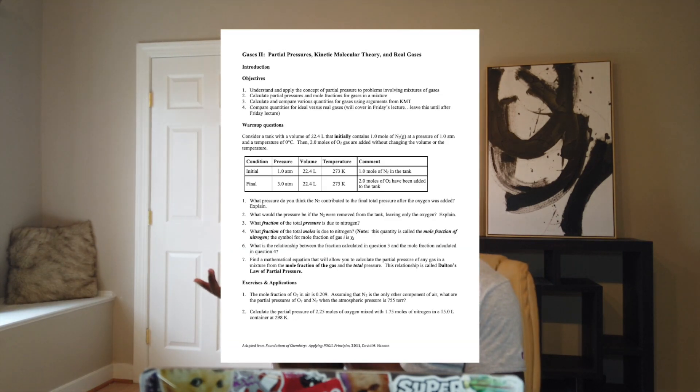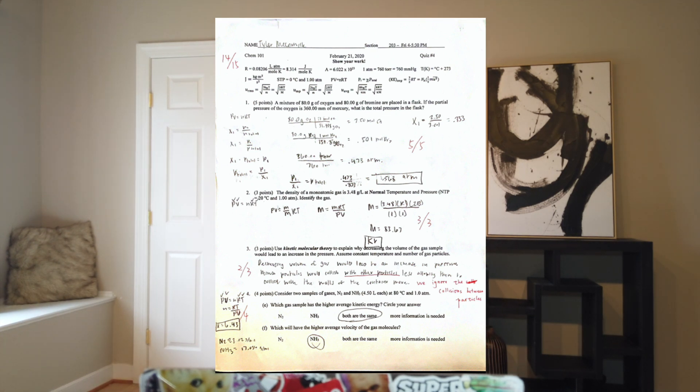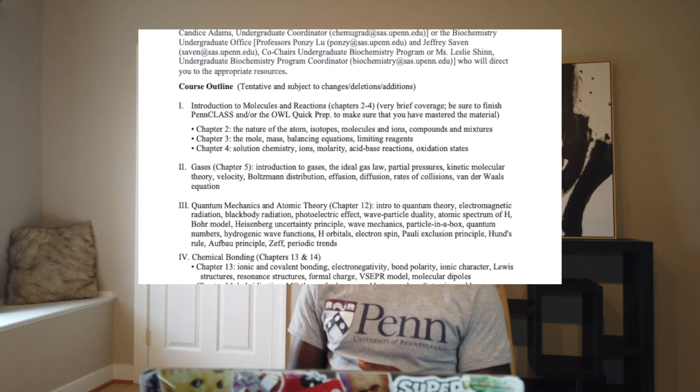Chem 101 is made up of a lecture and a weekly recitation. My class had a one-hour lecture three times a week and a weekly one-and-a-half-hour recitation. In recitation we would do worksheets in groups, and then after finishing the worksheets we'd have a timed quiz. Here's an example of the worksheet and the quizzes. Here is our course outline so you can see what we covered — Chem 100 spends more time on chapters 2, 3, and 4.